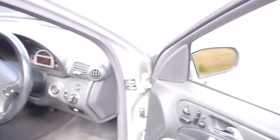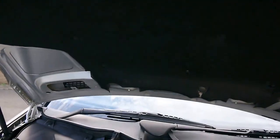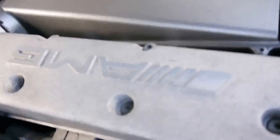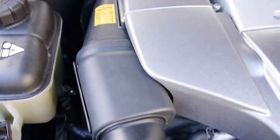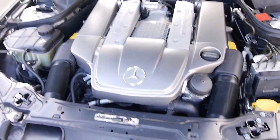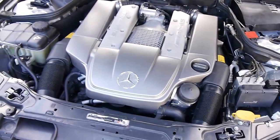I'm just going to pop the hood for you, so you can see this beautiful, hand-built AMG engine. There she is. You can see the supercharger on top of it. AMG logos. Twin air intakes. Just an absolutely superb engine. Really needs to be driven to be appreciated.